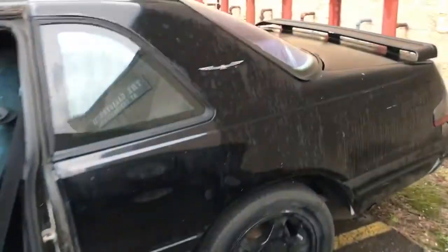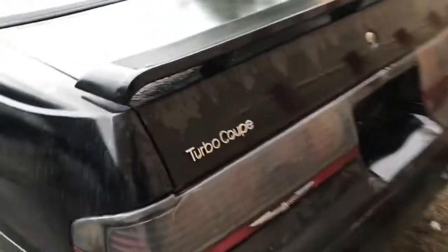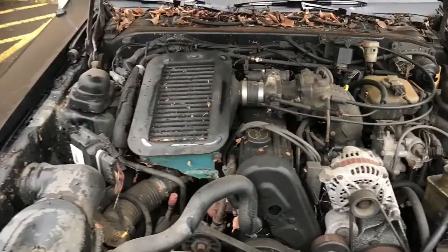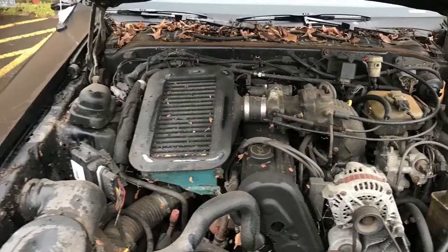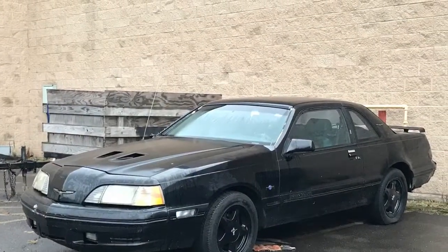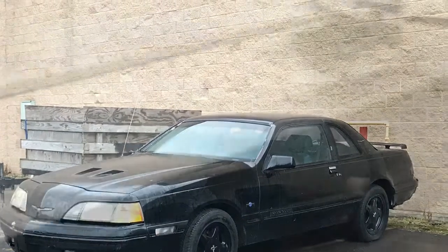Ready for my next pet decision? This is a 1988 Thunderbird. You might say, why the fuck would you get that? That is why. It's a turd.